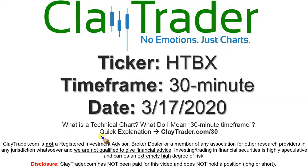If you're not sure what I mean by 30-minute, I do offer an explanation video at that link. So if you go there, I'll explain in detail.